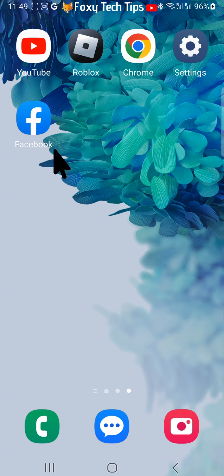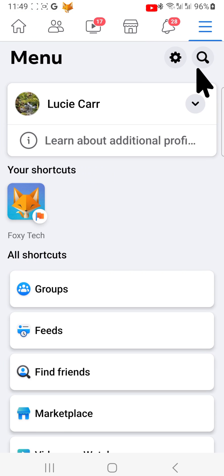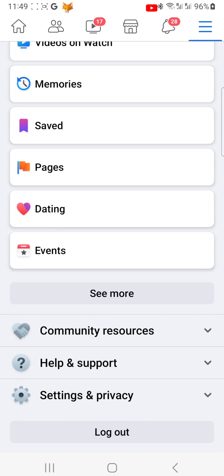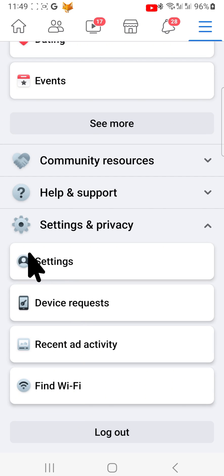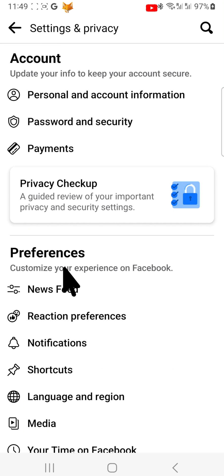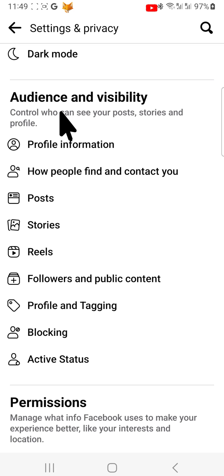Start by opening Facebook, then tap on the menu button in the top or bottom right corner. Scroll all the way down and tap on Settings and Privacy, and then tap on Settings. Scroll down to the Audience and Visibility heading and choose Profile Information.